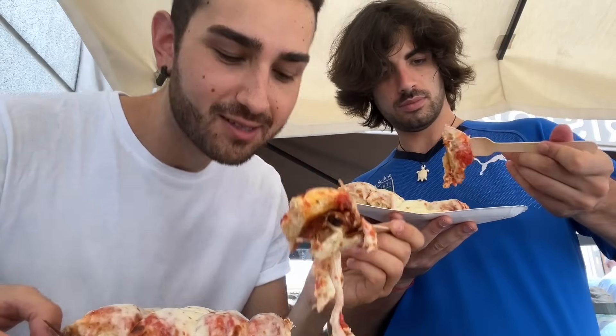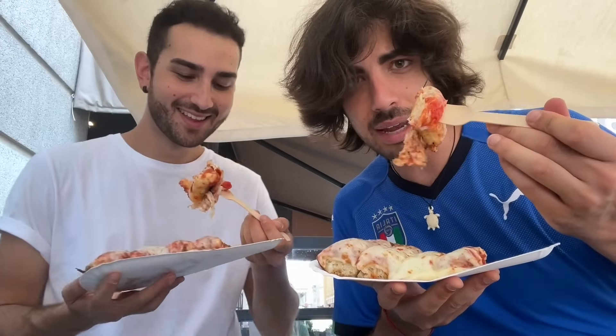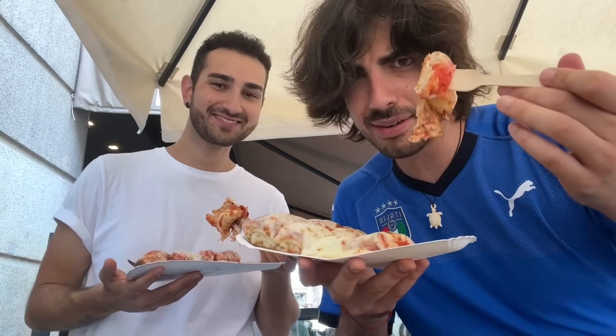I got distrutta — I destroyed the pizza. It's very difficult to eat. First time trying this pizza, never seen anything like that. Let's test it out.